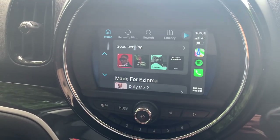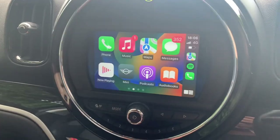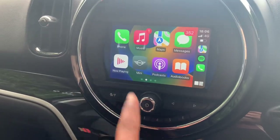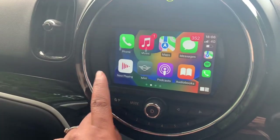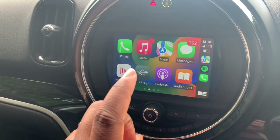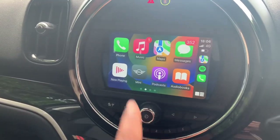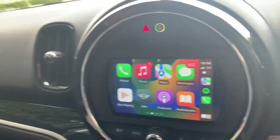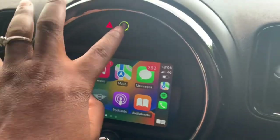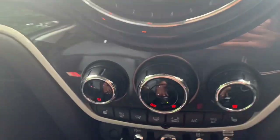I was listening to music - the vehicle has CarPlay, and this is my playlist with all my Afrobeat jams and Beyoncé. You can find more stuff for your car: you can listen to podcasts, audiobooks, Apple CarPlay, make phone calls, Apple Music, maps, messages. I've also got the Mini app. These are my hazard lights.